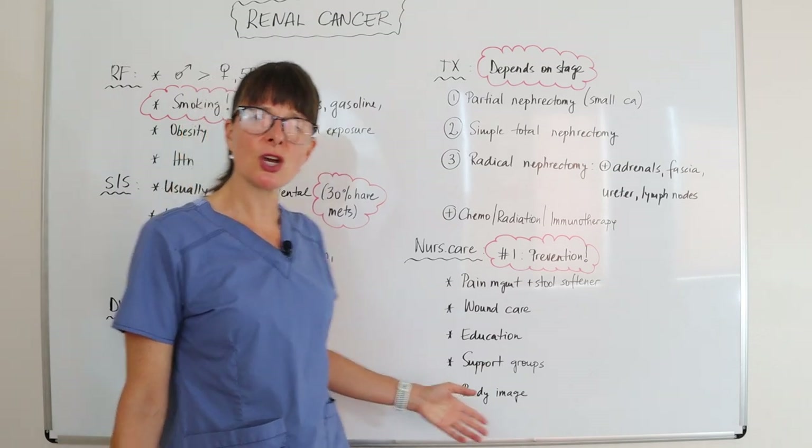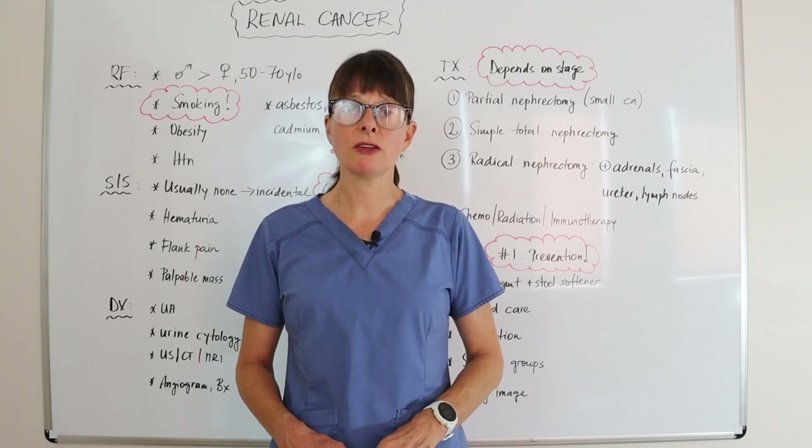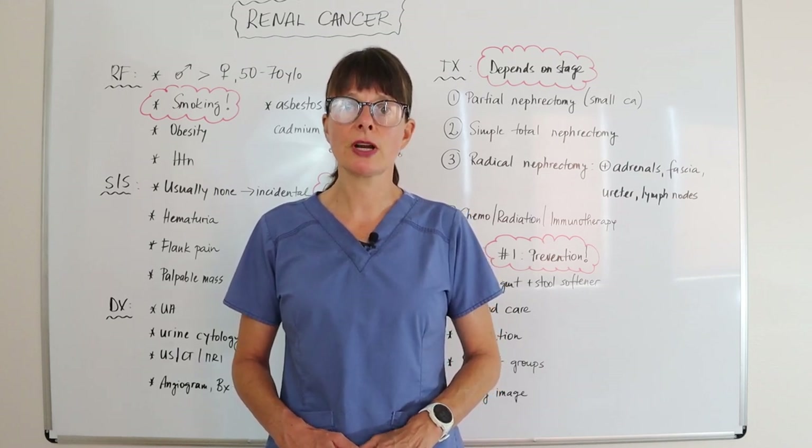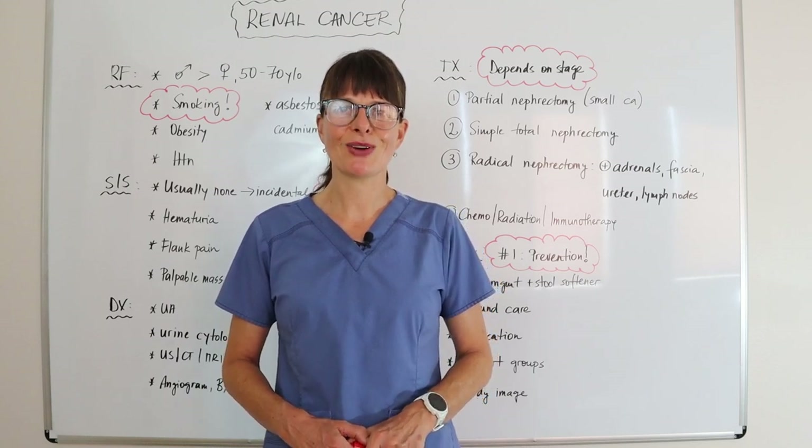Thank you for watching this video on renal cancer. Please also check out my other videos in the urinary disorders playlist — I'll see you soon right here on Nursing School Explained.